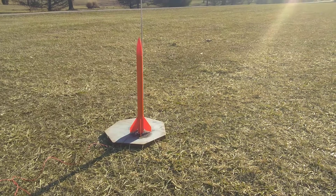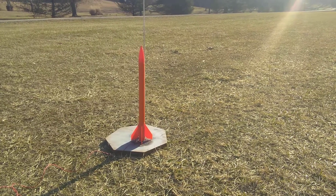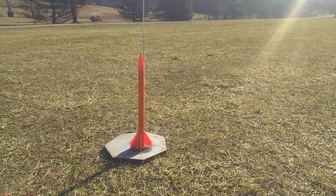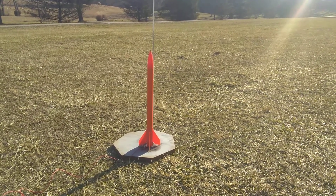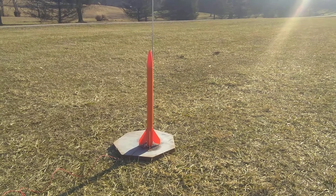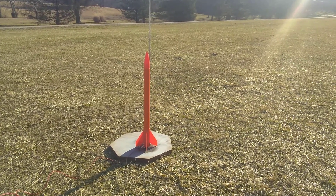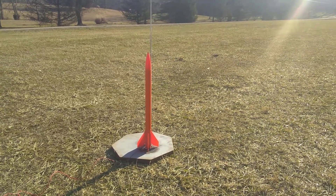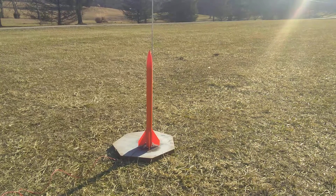Hi, this is the launch of the Estes Tigris model rocket on a C6-7 model rocket engine. Today we're going to try to launch this rocket to its maximum altitude. I've done some simulations on the computer and with this engine and the right conditions, the Tigris model rocket by Estes is estimated to reach an altitude of 1,100 feet. So let's ignite this rocket and see if it can reach the 1,100 feet altitude level.